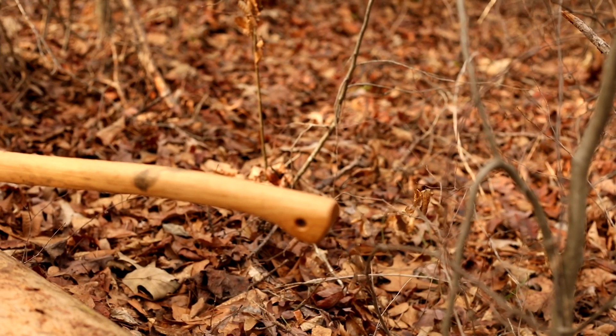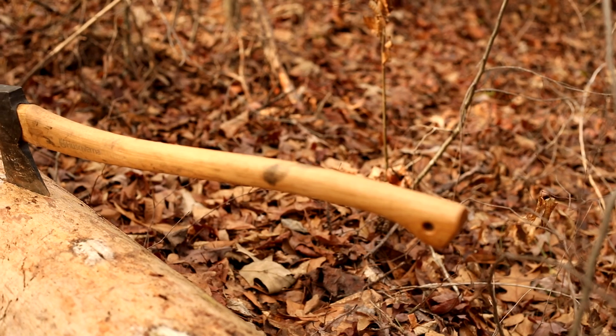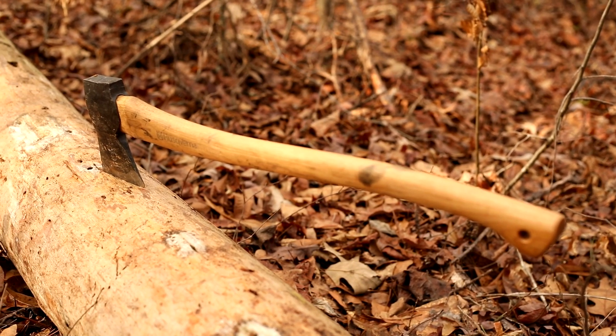If you want to know which blades I'm carrying here, you'll be able to find them in the description box below this video. First, the Husqvarna 26 inch forest axe. It's hand forged in Sweden and extremely lightweight for the work it can do, making it a part of my camp pack and my preparedness kit.